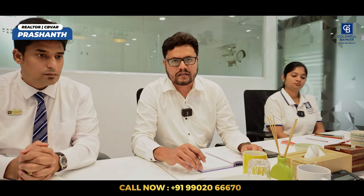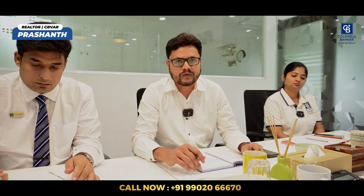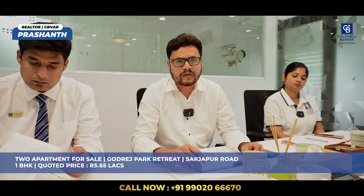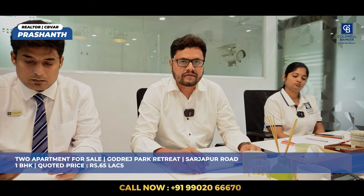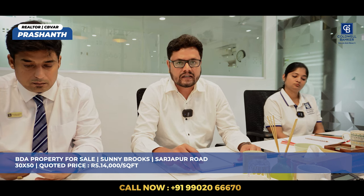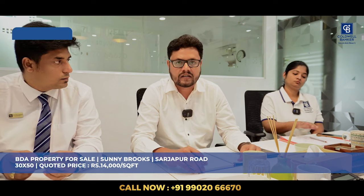Hi viewers, good morning. This is Prashan speaking from Coldwell Banker. I have three hot properties in Sarjapur location. First, Godrej Park — two 1BHK flats available, one on the 16th floor and one on the 6th floor. Quoted price is 65 lakh, negotiable. I also have a BDA property — 30 by 50, 1,500 square feet dimension at Sunny Brooks, ready to build a house. Expecting price is 14,000 rupees per square feet, negotiable.